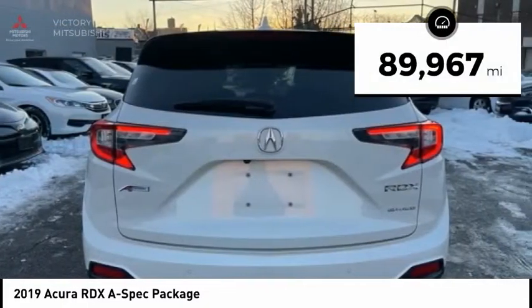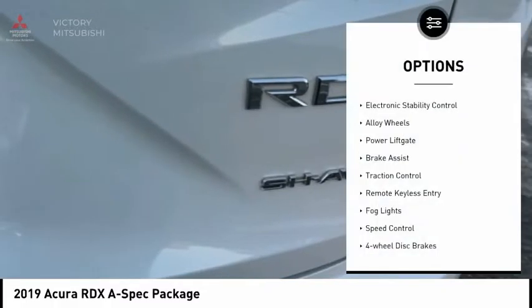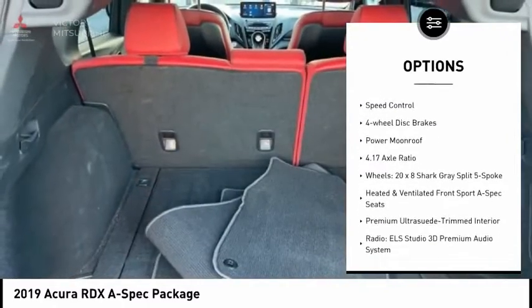This vehicle has less than 90,000 miles. Here are some of this vehicle's great options: electronic stability control, alloy wheels, power lift gate, brake assist, and traction control.